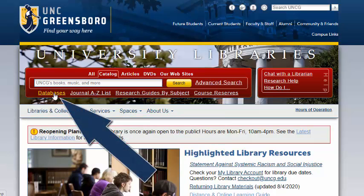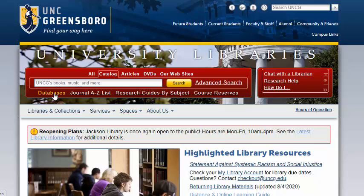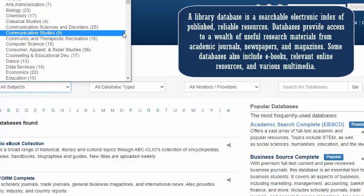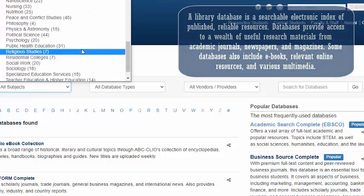We also have access to academic library databases that help you find articles and resources on your topic, where you can see popular databases on the right as well as find public health education specific databases.